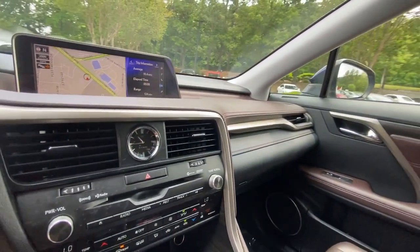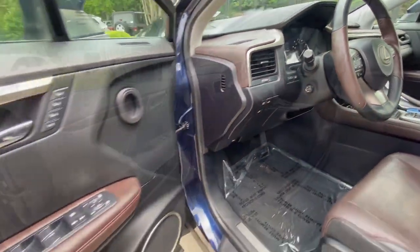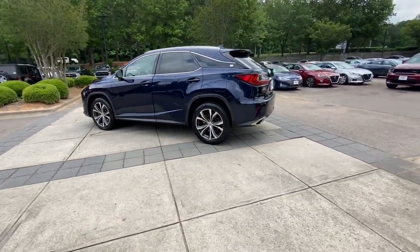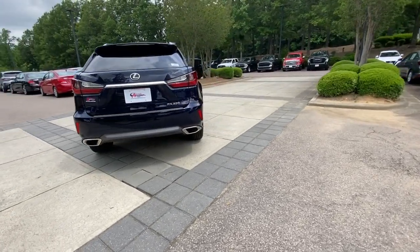These are just some of the great options this vehicle comes with: pre-collision system, lane departure warning, all-wheel drive, keyless entry, woodgrain interior trim, fog lamps, power passenger seat, power liftgate, keyless start, and satellite radio.